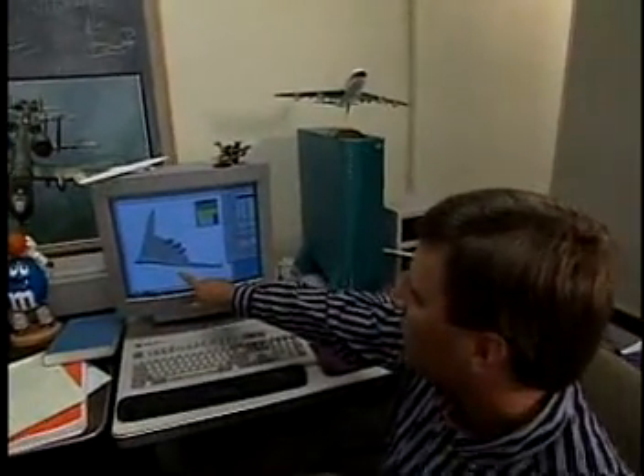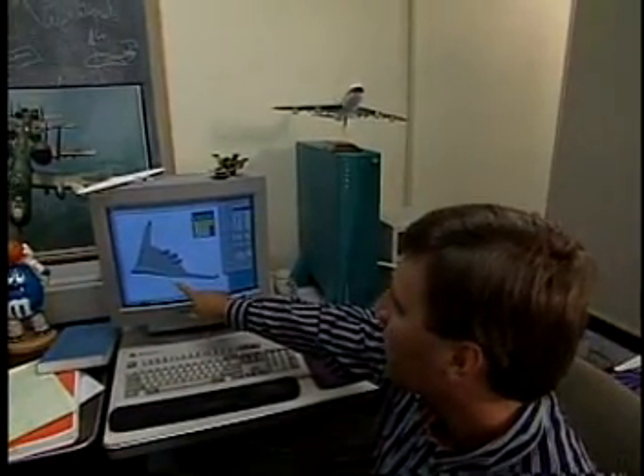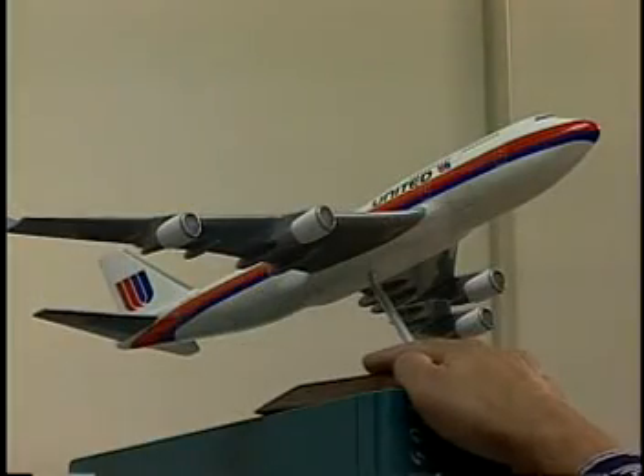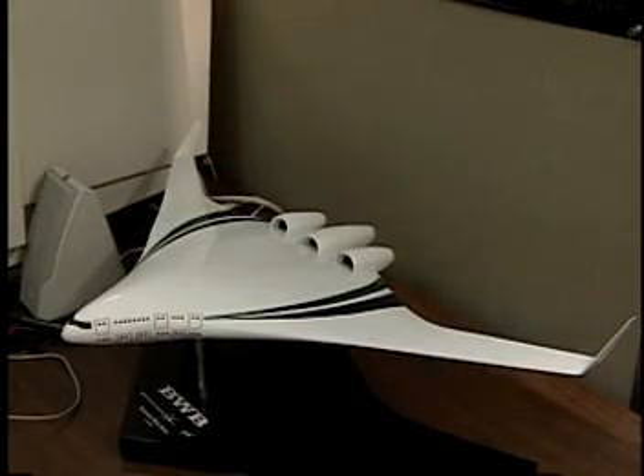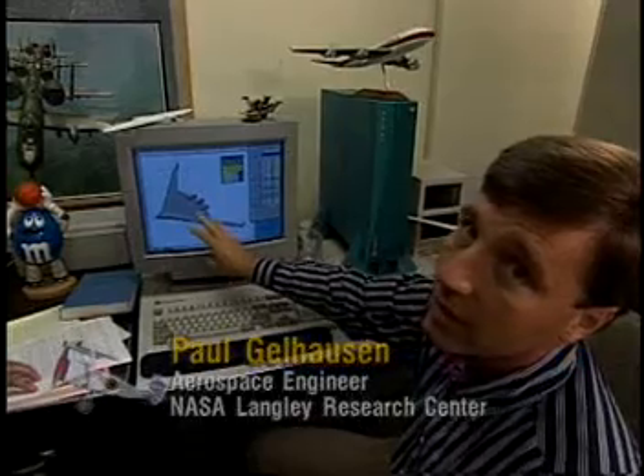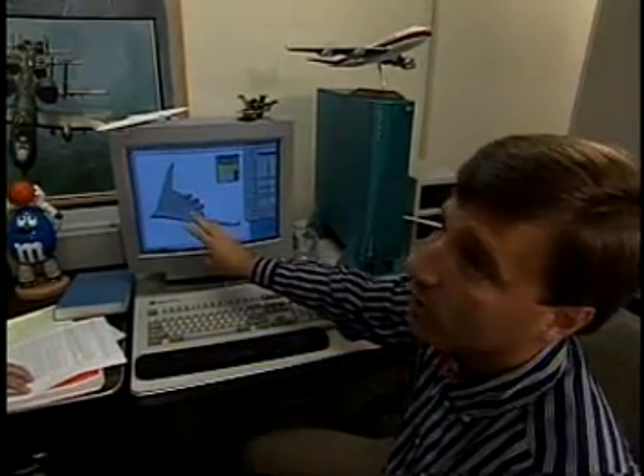Well, the solution that's up here is the blended wing body concept. It's a radical change from the 747 type airplane, which is a tube with wings. We've gotten rid of the bumps and some of the bulges that are on the traditional airplane that has a glide ratio of about 18, and put them into a much more clean, aerodynamic shape that will have a glide ratio of 23, we hope.